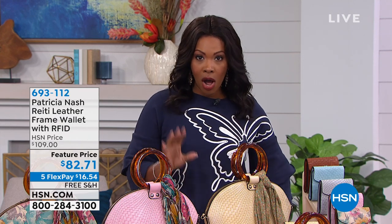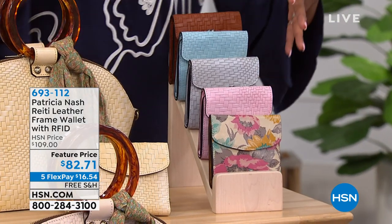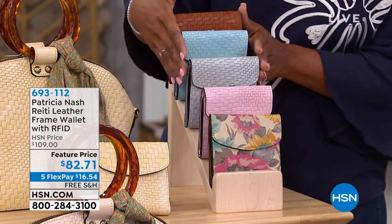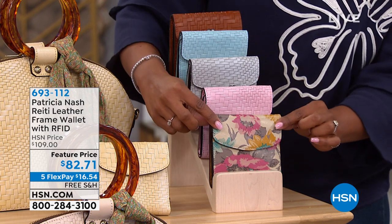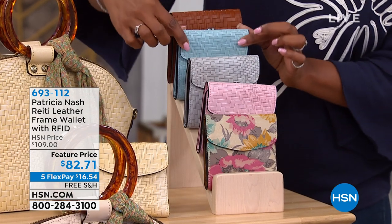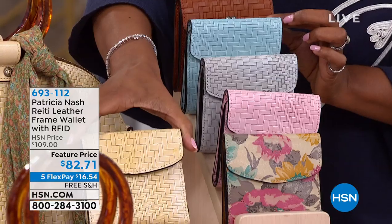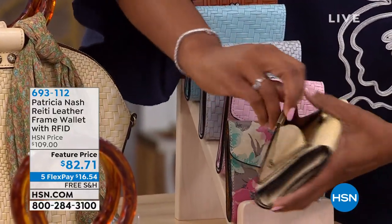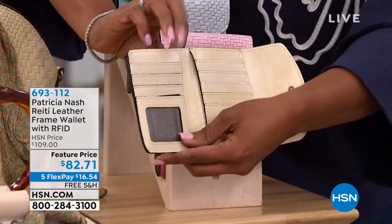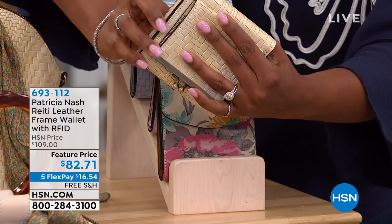I want to show you one of the wallets we have available. When you pick your today's special and you want a coordinating wallet, you've got some options. We've got the First Bloom right here in blush, light gray, pastel turquoise, tan, and also raton. They're all beautiful. You've got your coin purse in the back with that kiss closure. Open that up and you've got a place for your ID, your cards, and your cash.